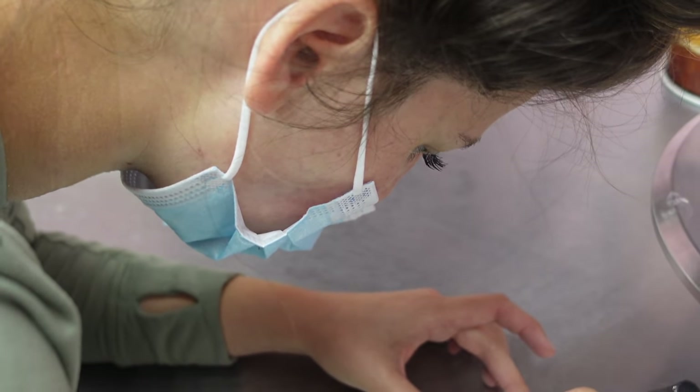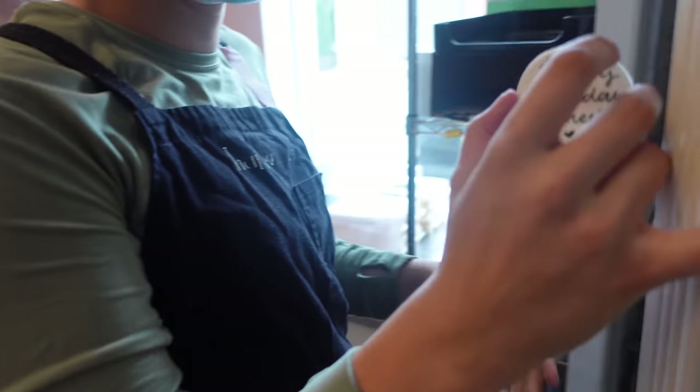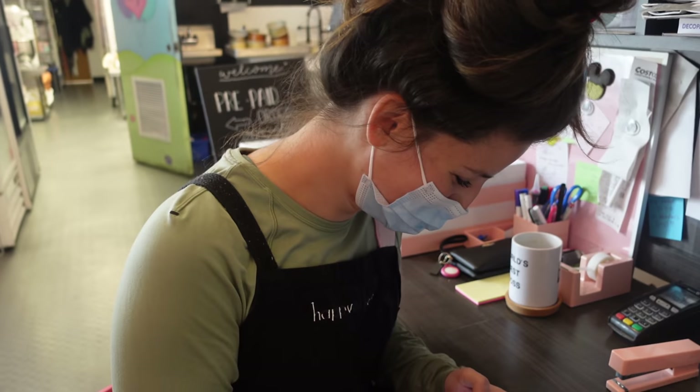Before moving on to her next task, she's just finishing up this little tag for this cake, and she's going to place it on and put it in the fridge. We talked about this before, but placing that amount of fondant in this fridge is going to be totally fine — no sweating out or anything like that.